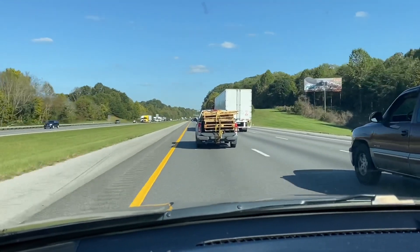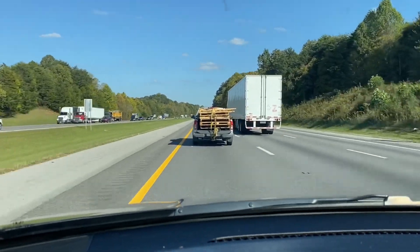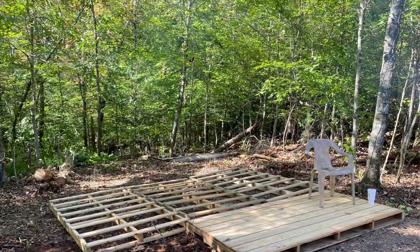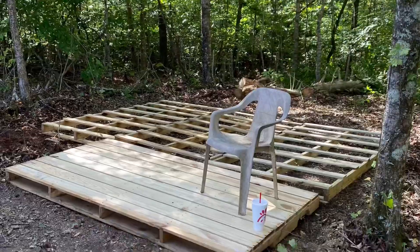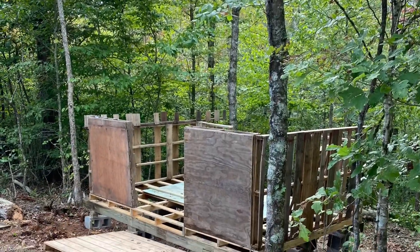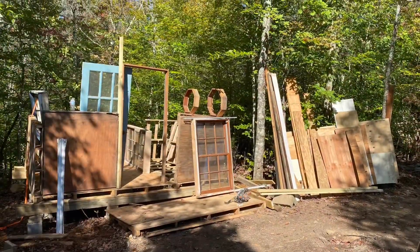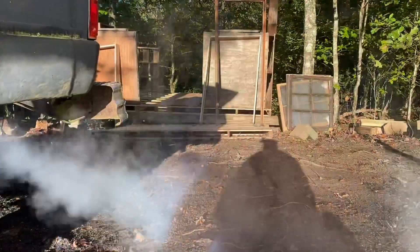After gathering some pallets from local businesses with the help of my dad and his truck, we got to work. After clearing a spot out in the woods we laid it out and it ended up being roughly 12 by 8 with a nice little porch on the front. It didn't look like much at first but as we pulled out some things that we had salvaged over the years that we just had laying around in storage, it really started to come together and I'm really excited for this project.